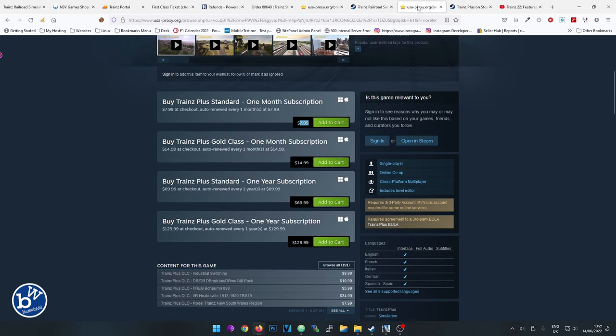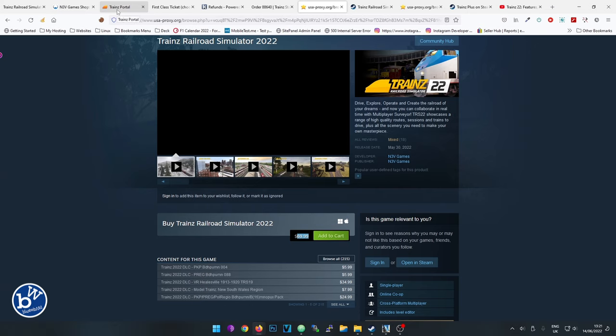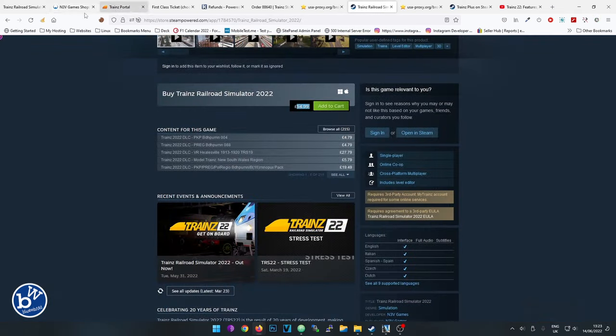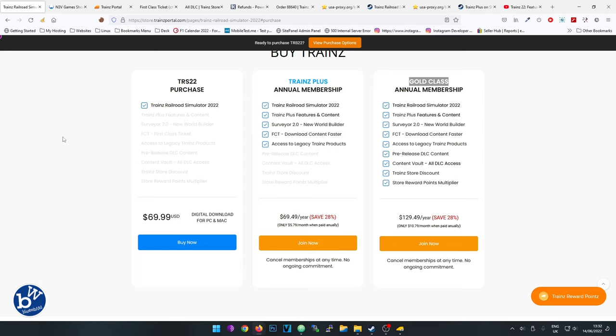If you want stability and you're not in the USA, it's probably better to subscribe via Steam. Now, what we should discuss is whether you should buy or rent. For me, it really comes down to whether you want to make your own routes or drive other people's routes. If you want to make your own routes, it's either purchase or Trainz Plus, because you need the game and access to the Download Station. If you purchase, you have to buy Download Station access separately.